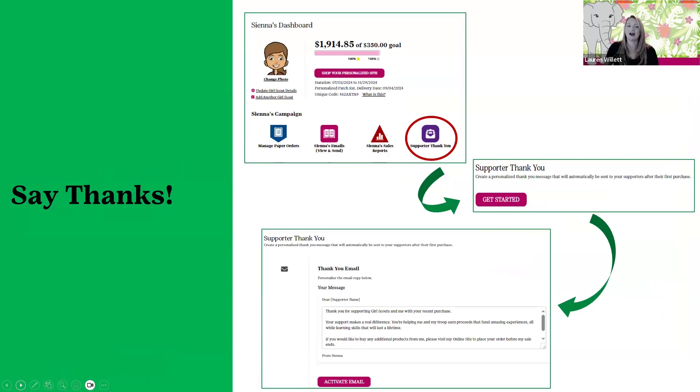We got a lot of requests for this feature — the kids are really polite and they want to thank their customers right away. In the past, M2 would send out a thank you email after the sale was done, but these kids want to thank their aunt or uncle now for their purchase. So they can go into M2 and queue up a thank you email. It pre-populates a message in the email field, but she can change that to make it more personal. Once she hits activate email, it sends right out to that customer.